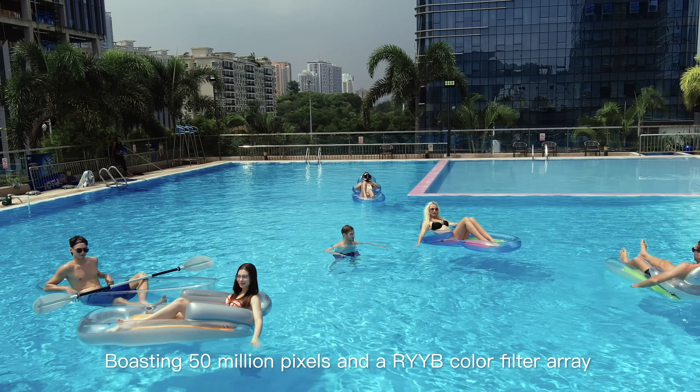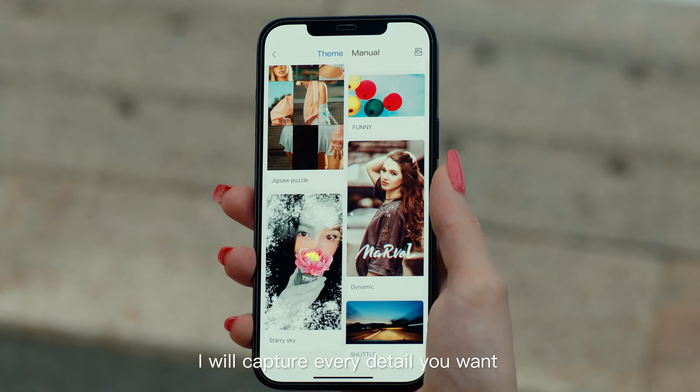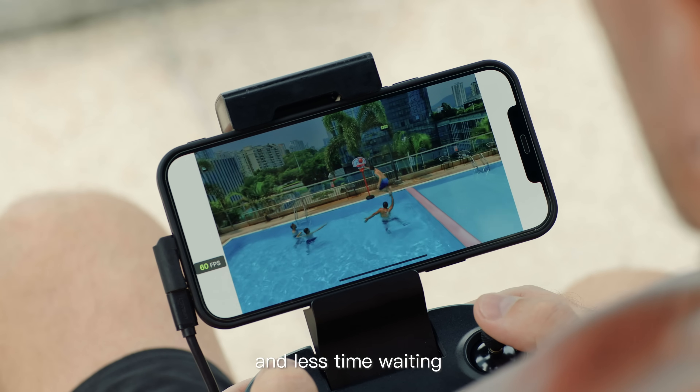Boasting 50 million pixels and a RYYB color filter array, I will capture every detail you want and upload your images wirelessly in seconds — so you can spend more time sharing, less time waiting.